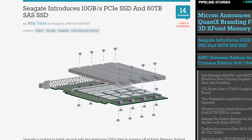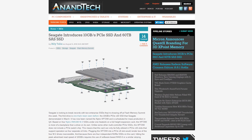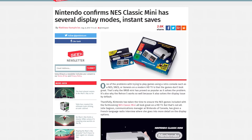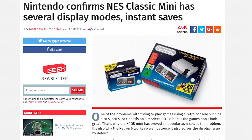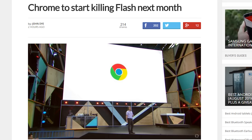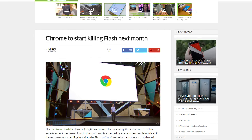At the Flash Memory Summit in California, Seagate showed off their prototype 60 terabyte 3.5-inch SSD — that's a lot of space. Nintendo has announced that the upcoming mini NES will have a retro TV mode and users will be allowed to have instant temporary save points. And starting in September, Google will de-emphasize Flash use in favor of HTML5 with Chrome 53.